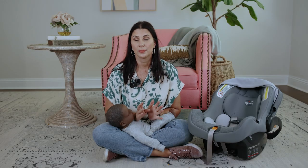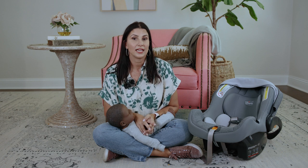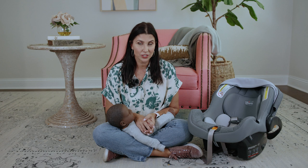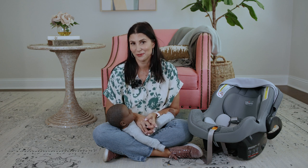From newborn to big kids, so many people have questions about what safe sleep in the car seat looks like. In this video, I'm going to walk you through my ABCDs of what to do to ensure your kiddo is breathing easy, so you are too.